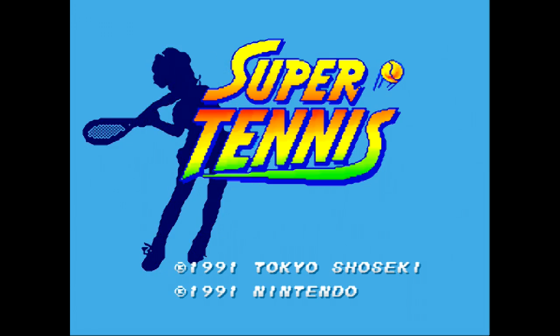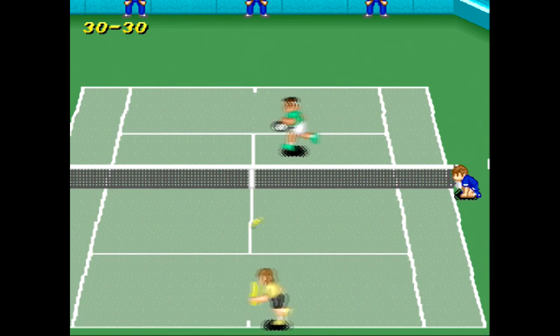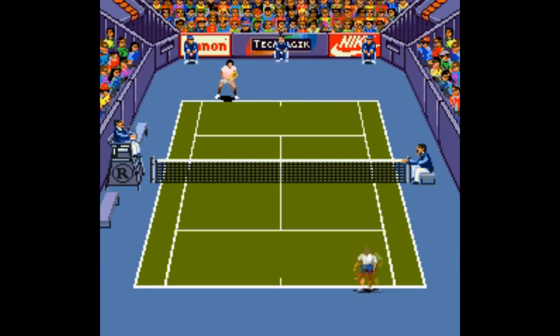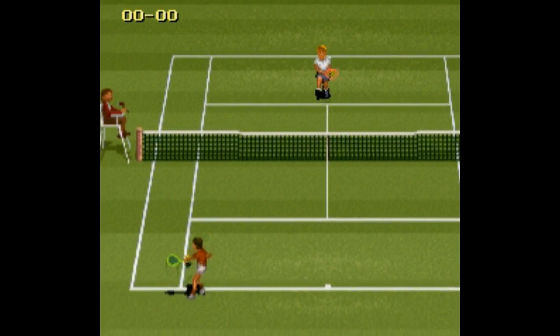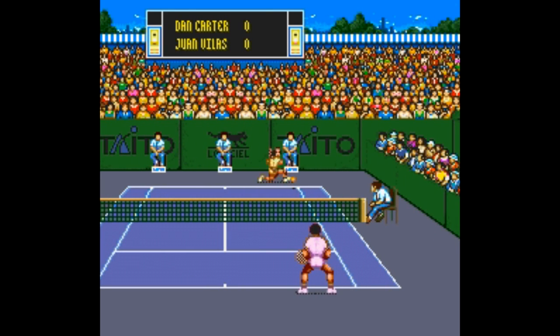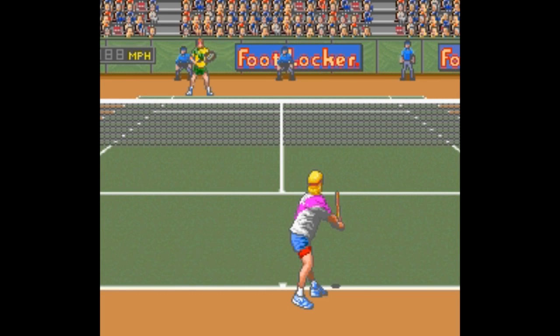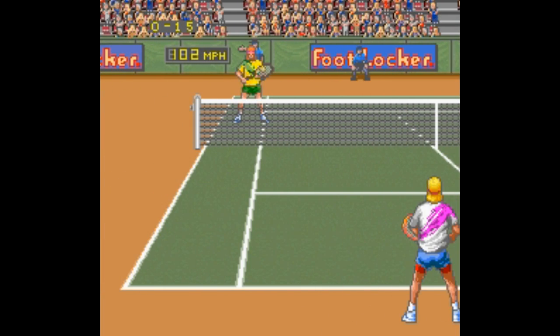Probably the only tennis game on the Super Nintendo that's still worth playing today. Believe me, when it comes to Super NES tennis games, it's slim pickings. Andre Agassi Tennis has slippery controls and is mediocre at best. Jimmy Connor's Pro Tennis is frustrating and inconsistent. International Tennis Tour is really slow with a terribly positioned camera angle. David Crane's Amazing Tennis has amazingly touchy timing and hit detection. The point is, there's a lot of crap out there.